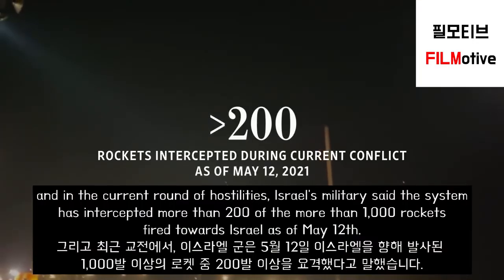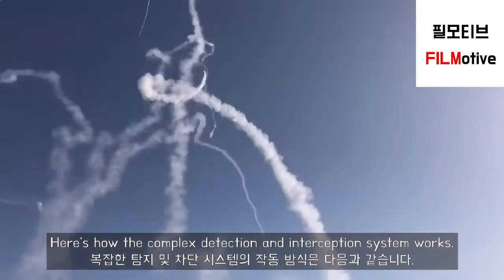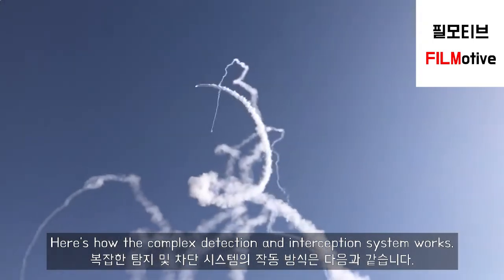In the current round of hostilities, Israel's military said the system has intercepted more than 200 of the more than 1,000 rockets fired towards Israel as of May 12. Here's how the complex detection and interception system works.